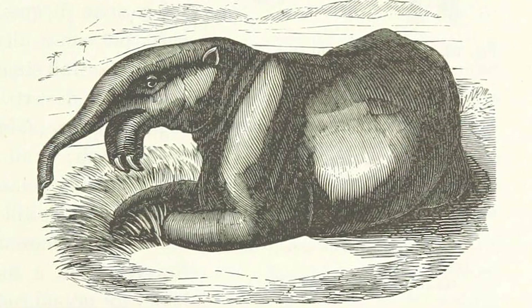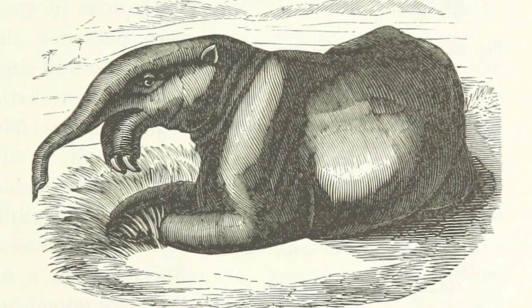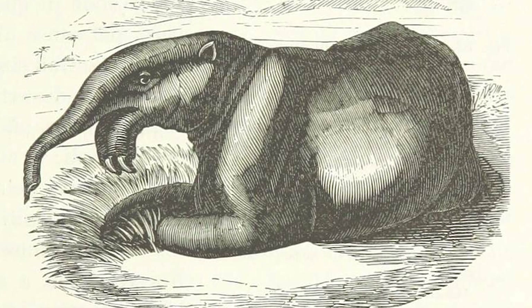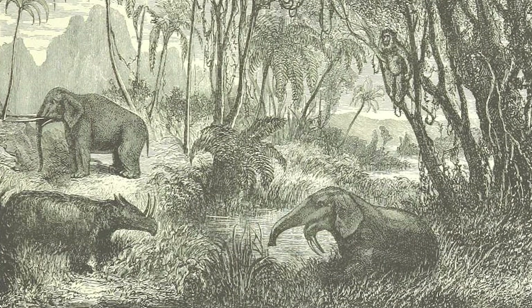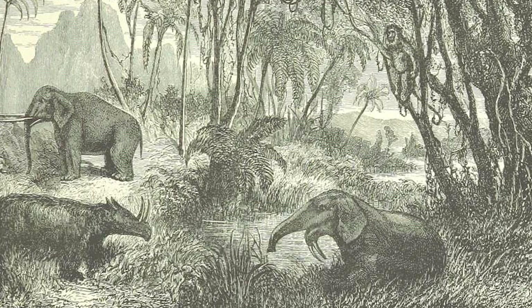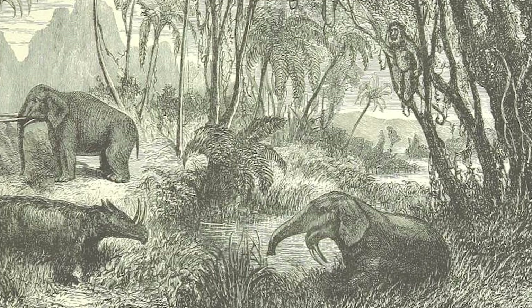There have been debates among scientists as to what Dinotherium's trunk was like. In fossilized skulls, there is an obvious gap for a trunk-like appendage, but some have questioned whether this was more like the prehensile trunk of a tapir rather than the long trunk of an elephant. But given the height at which these giants stood, and their relatively inflexible necks and leg joints, it is likely that they had a long trunk to enable them to drink easily, without kneeling or bending down too much.